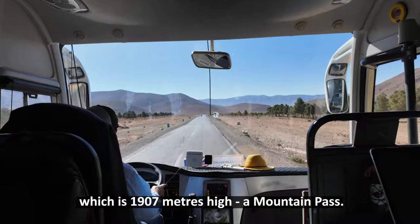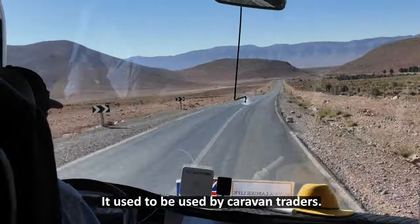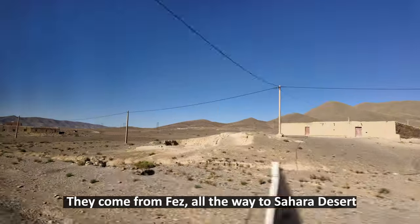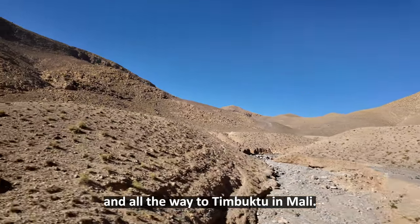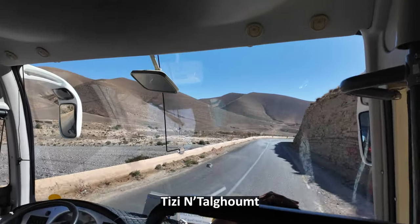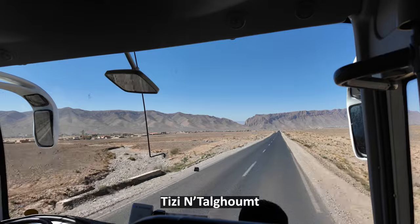It's a mountain pass that used to be used by caravan traders — they came from France all the way to the Sahara Desert, and all the way to Timbuktu in Mali. The mountain pass is called Tizi Talgumt.